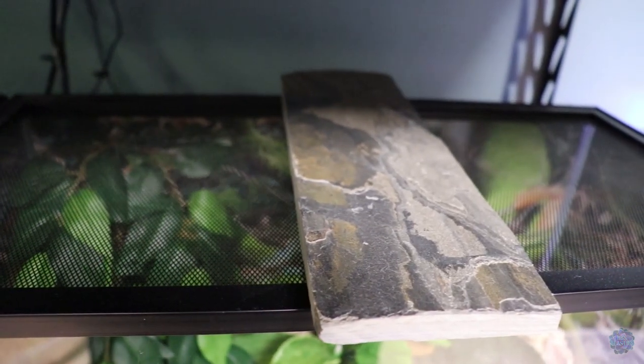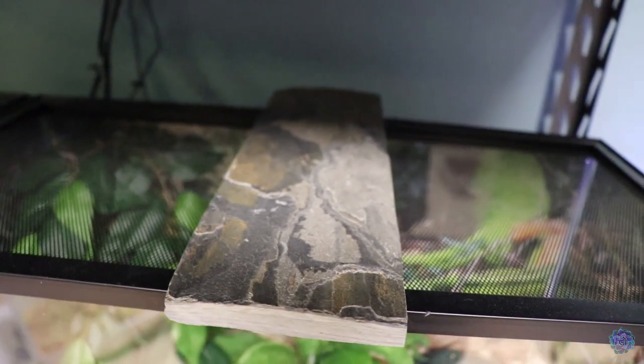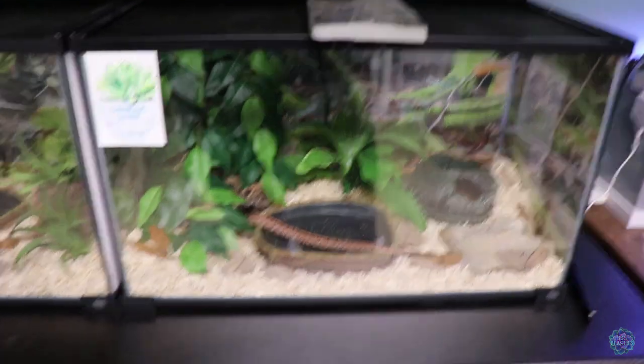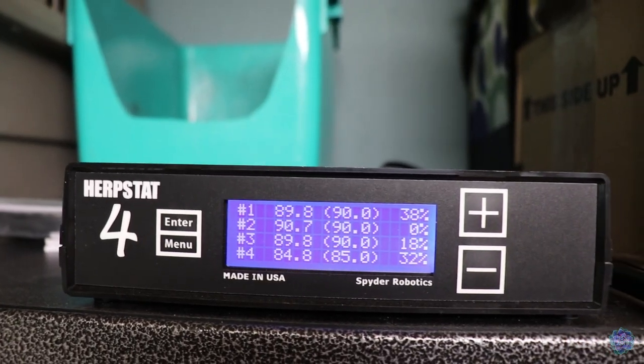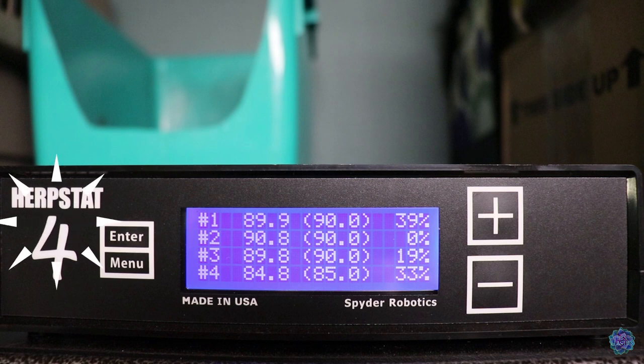His security situation is the same — the lid lifts too easily, so I've added slate to weigh it down. For heating, all four of them — Twigs, Branch, Grindel, and Cornelius — are on heat tape, controlled by the Herpstat 4 thermostat. Twigs is set at 90 degrees, Branch at 90 degrees, Grindel at 90 degrees, and Cornelius at 85 degrees.